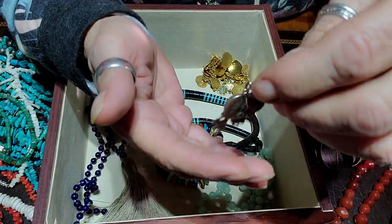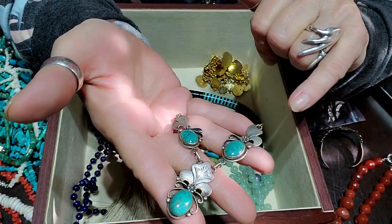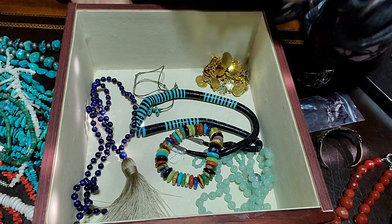I need to get this out of here because I need to attach a sterling chain to it and make it a necklace.